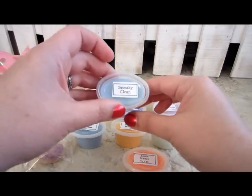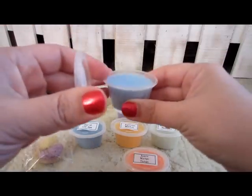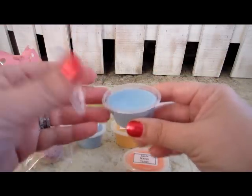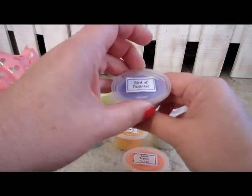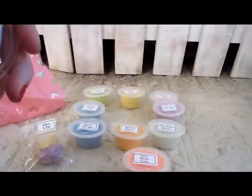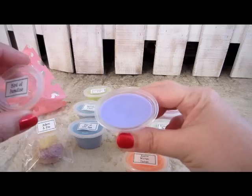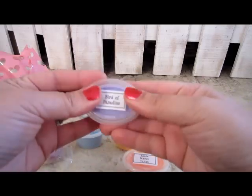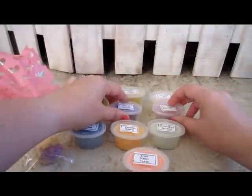This next one is Squeaky Clean — a nice powdery bath smell for Squeaky Clean. Bird of Paradise is a yummy, sweet fruity smell to me. If you've had anything else that's Bird of Paradise candle-wise, that's what it smells like.